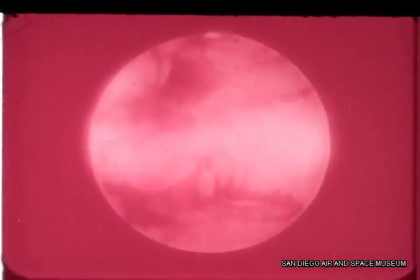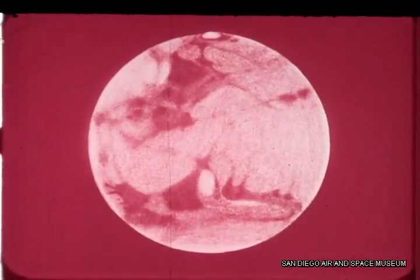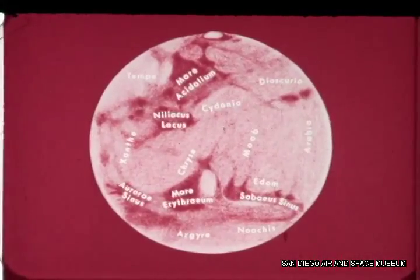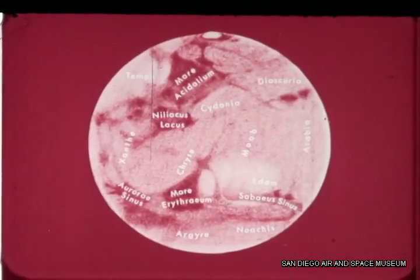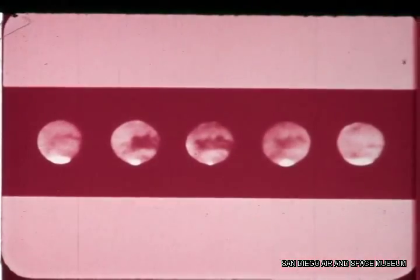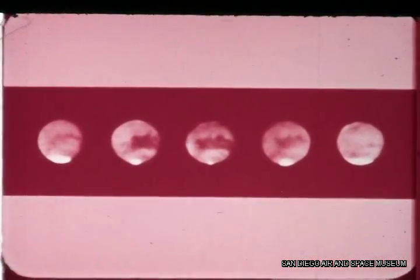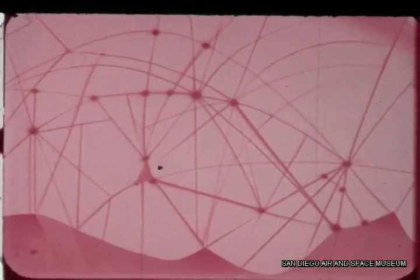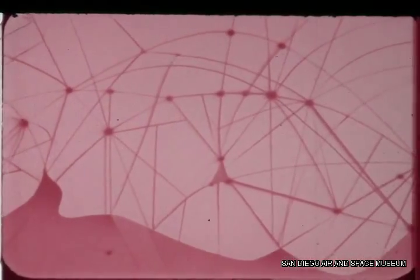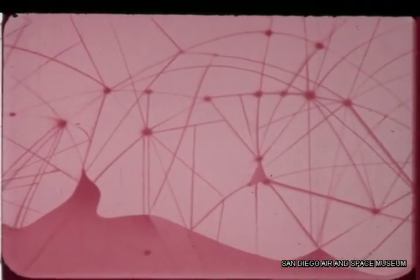But through the centuries, astronomers developed ingenious techniques to surmount these difficulties. They charted the features on the surface of Mars, tracked huge dust storms sweeping across its surface, and studied the polar caps as they shrank and then grew again. Some astronomers thought they saw canals on Mars, which they interpreted as evidence of an intelligent life form.